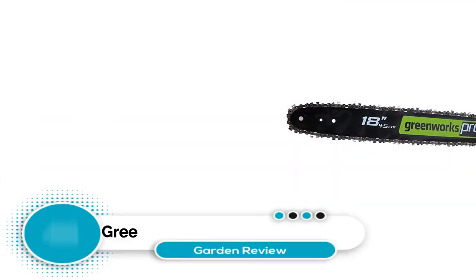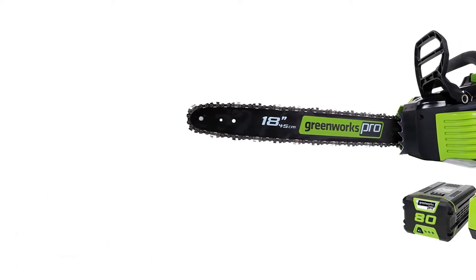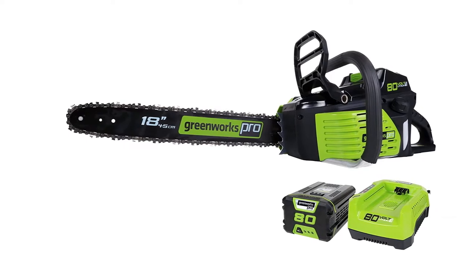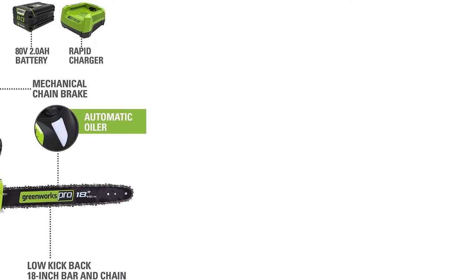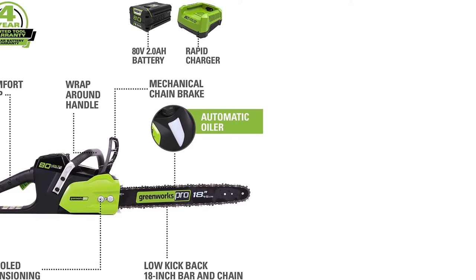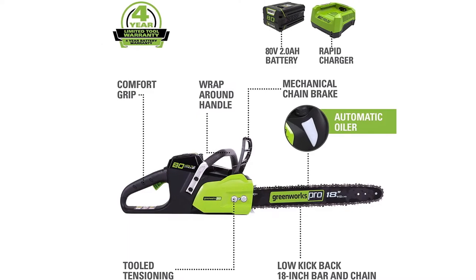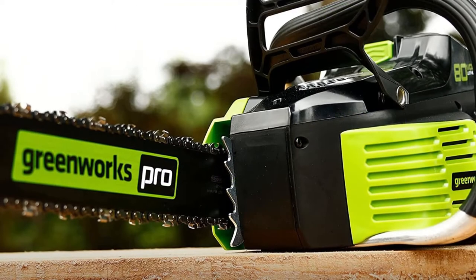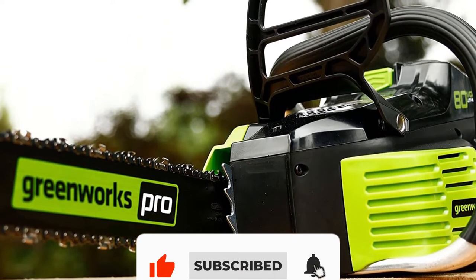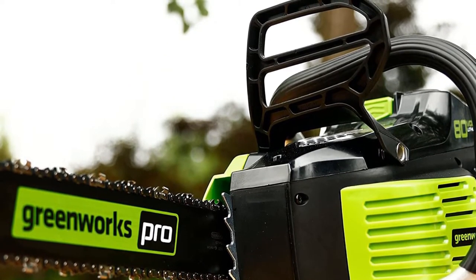Number four: Greenworks Pro cordless chainsaw. If you already have a Greenworks lawnmower or other yard equipment with a battery, consider getting a Greenworks cordless chainsaw, compatible with the entire G-MAX range. This chainsaw offers 30 percent more power with up to 70 percent less vibration, meaning more power with less bone-shaking. The brushless motor also means greater efficiency and lifespan. This model features an electric chain brake, auto tensioning, and an automatic oiler with a view window to quickly check oil levels. The EGO just edges it out on battery life and cutting power.